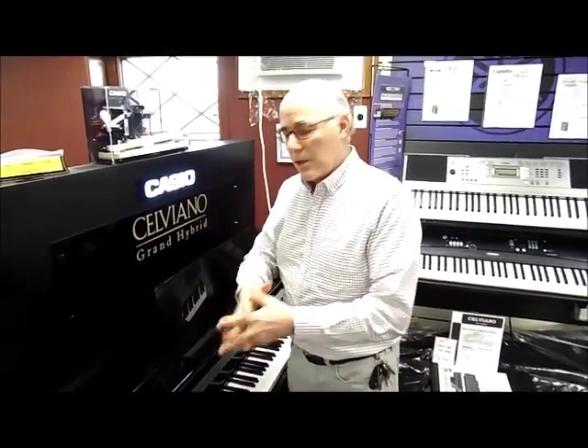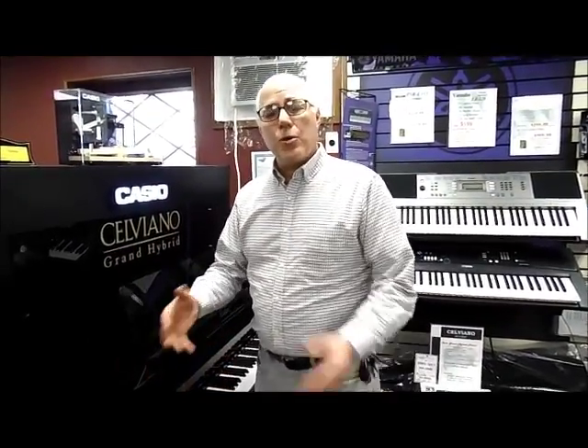The Bechstein sound is also inside this piano. But that's not all — they've also sampled the sound of two other fine European grand pianos: the Steinway of Germany and the Bösendorfer grand piano of Austria. Let me play my favorite one of the three, which is the Bösendorfer.